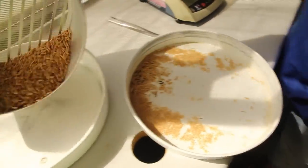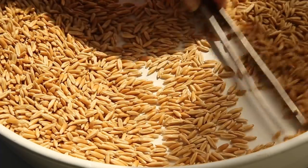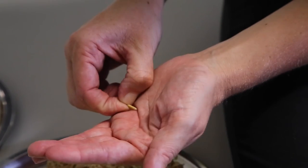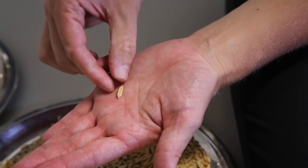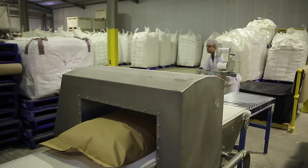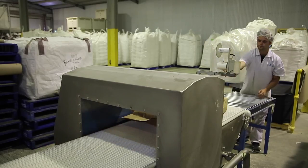We then take the oats and store them for a short period of time before we process them. The first step of processing is that we remove the outer husk from the grain. The grain can then be rolled into a flake — that process happens by passing through large heavy steel rollers to take the grain from a kernel into a nice flat flake. From that point we package those oats and distribute to supermarkets or to other customers who will make their own products.